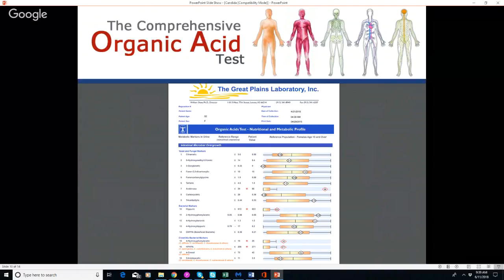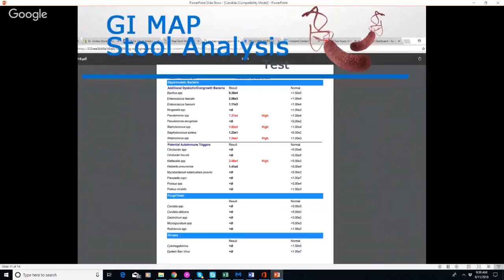What's interesting about the organic acids test is that when people have elevated yeast and fungal markers, they often also have a lot of imbalances in their mitochondrial energy systems. The reason is that they're being poisoned by these fungal metabolites, which affects the body's ability to produce energy through the mitochondria — and that dramatically affects quality of life and causes many different symptoms.